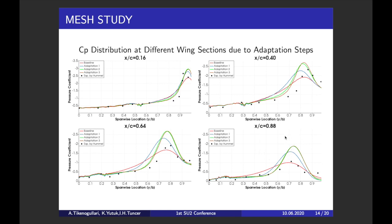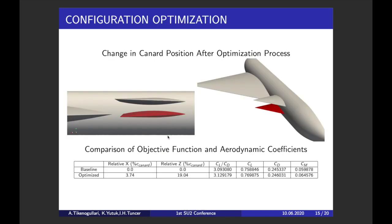The inviscid solutions gave sufficiently accurate predictions for our first optimization studies, so we prefer using inviscid solutions. As a result, two-step adaptation gives the converged mesh resolution, because two-step and three-step adaptations give almost the same pressure distribution. So by using the two-step adapted mesh, we pass to the optimization part.